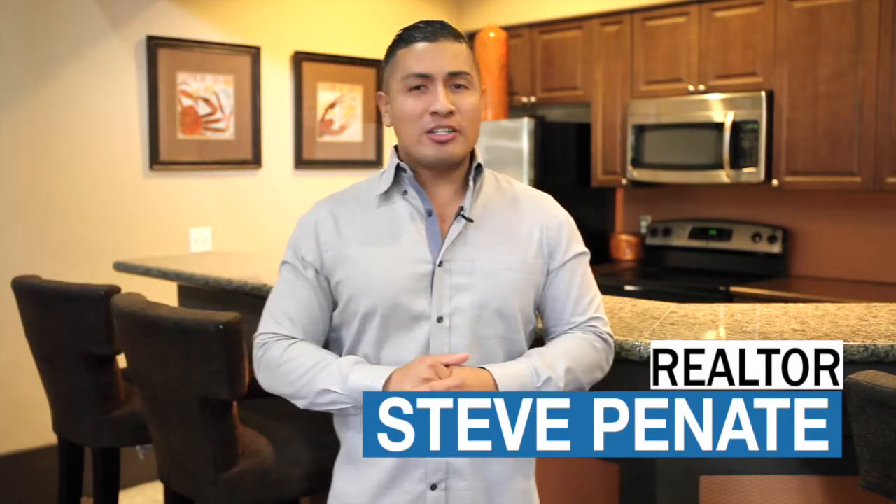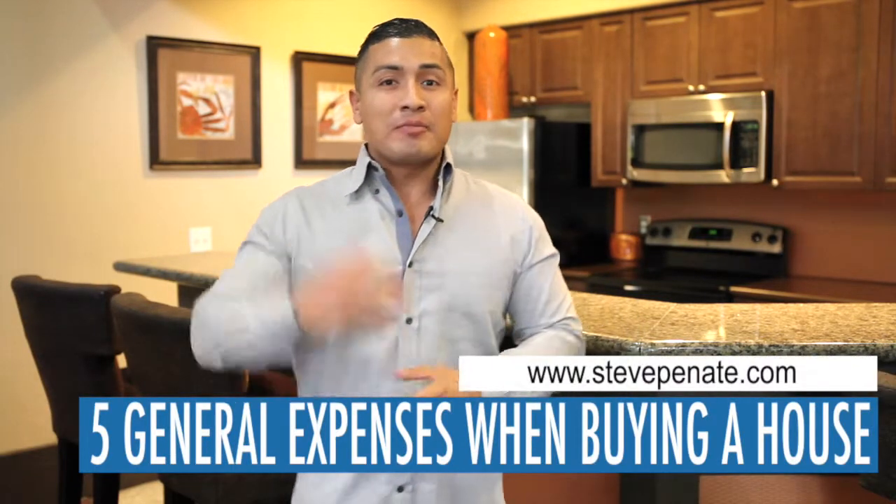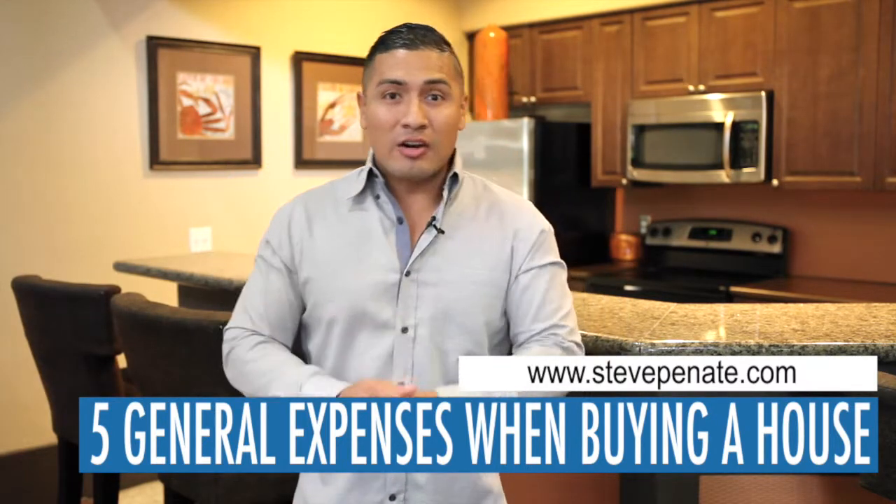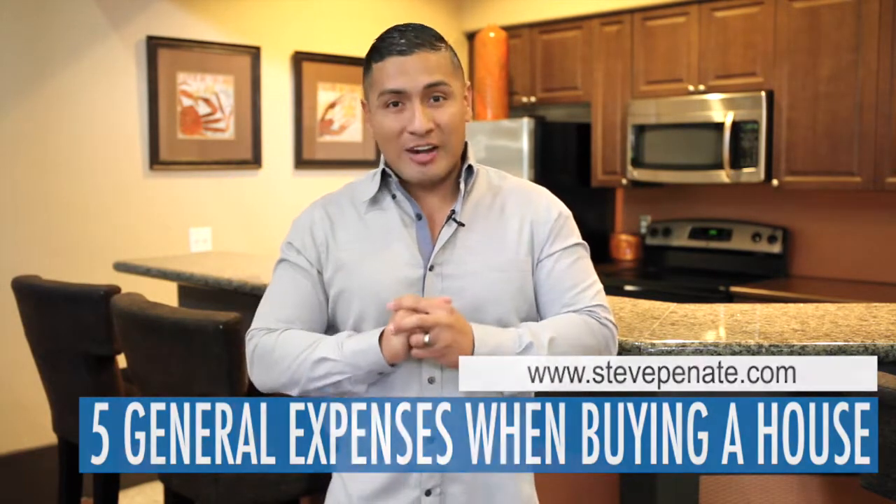Today, I want to address a question I get asked a lot: how much money do I need up front when I'm ready to buy my house? That question can be a bit complex because you could encounter a lot of costs. Today I want to talk about five things that you can encounter — and will encounter — in the process of buying your house.